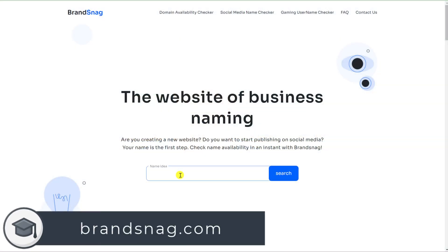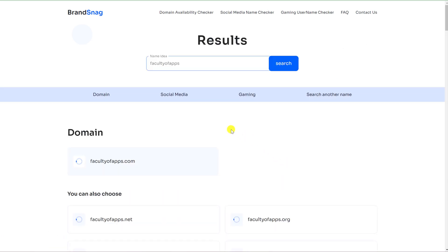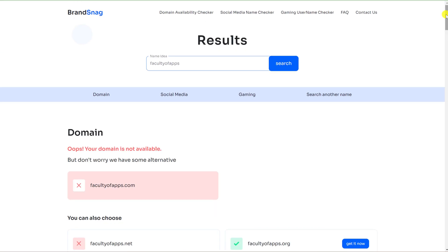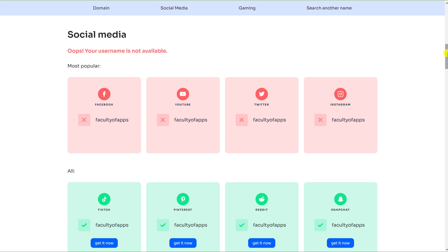Secondly, I recommend checking that the name you intend to use is also available on any of the social media platforms that you want to use. To do this, go to brandsnag.com and type your preferred domain name into the box. This will tell you what domains are available, and if you scroll down, what social media accounts are also available for your chosen name. You can see that I not only own facultyofapps.com, but several social media accounts associated with the name.